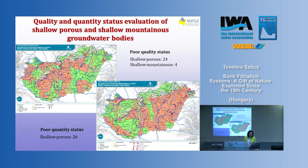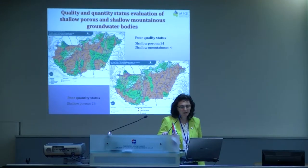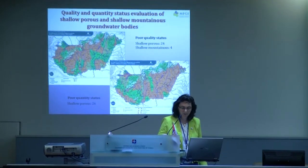Here you see the quality and quantitative status evaluation carried out last year. The two maps show the shallow porous and the shallow mountainous groundwater bodies. The upper left map shows the quality status, and quite a lot of groundwater bodies are colored in red, which means they are in poor quality status — 24 of the shallow porous and 4 of the shallow mountainous groundwater bodies. The lower right map shows the quantity status, and you can see that the quantitative status of these groundwater bodies is also poor.